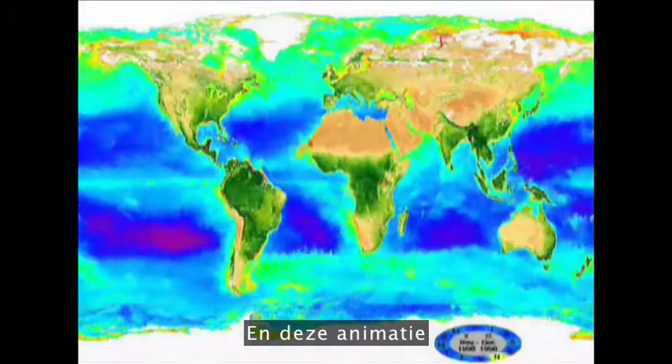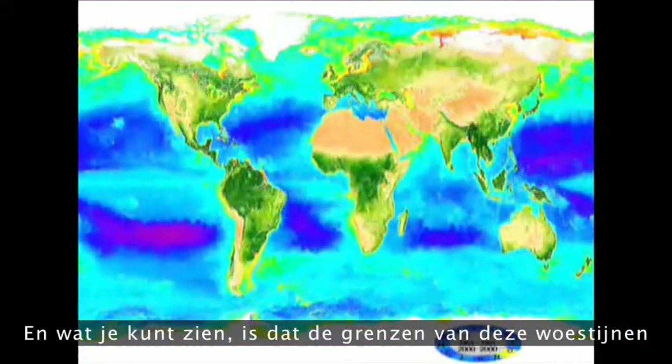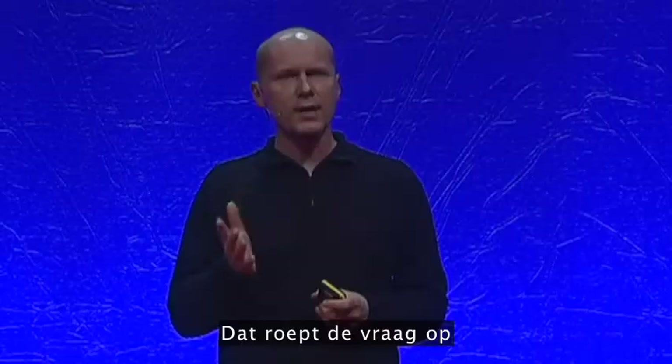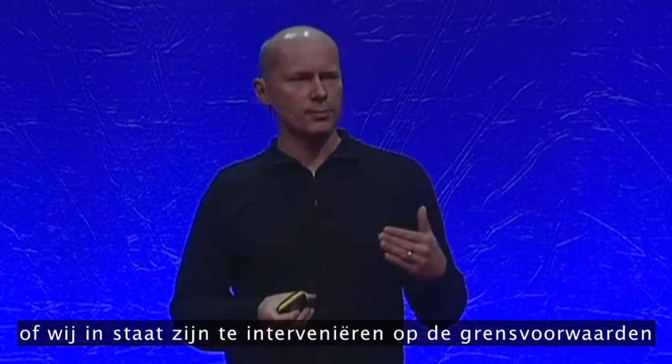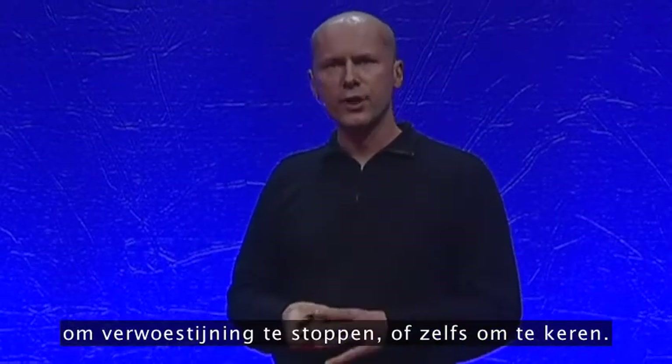This animation shows photosynthetic activity over the course of a number of years. What you can see is that the boundaries of those deserts shift quite a lot. And that raises the question of whether we could intervene at those boundary conditions to halt or maybe even reverse desertification.